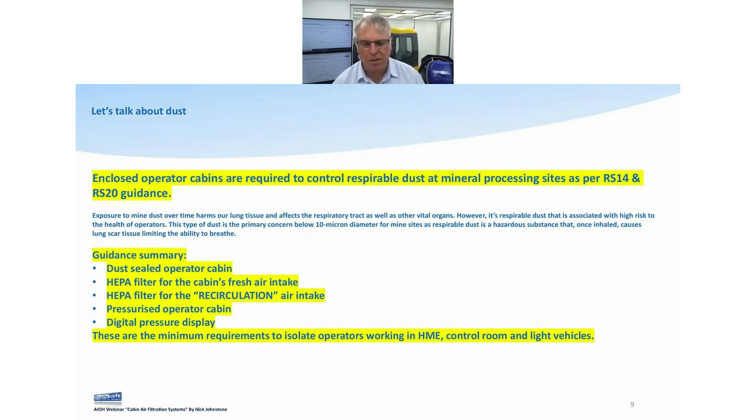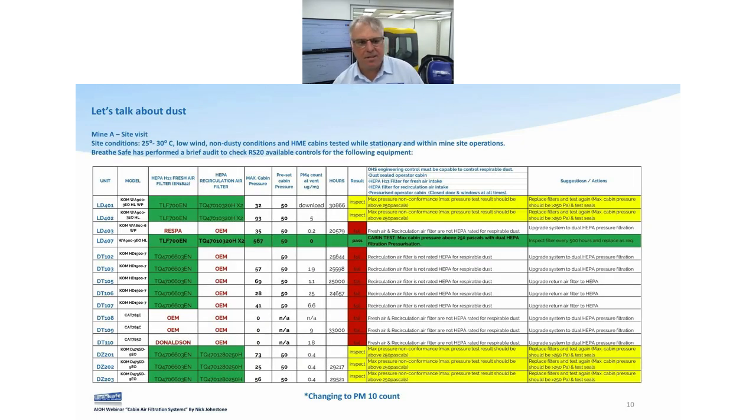We can't have a completely sealed environment or people will pass out, so it's what we call effectively sealed. With effective sealing, we're going to have a HEPA filter for the fresh air intake. There are two forms of filtration: one is fresh air and two is recirculation. Fresh air is where they mount a pressurizer on the outside and blow air inside; recirculation is the inside side of things. Here's a little audit breakdown showing the standards — a Komatsu WA900, filter part numbers, HEPA H13, recirculation filter, maximum cabin pressure preset at 50 pascals, PM count, vehicle hours, and pass/fail.